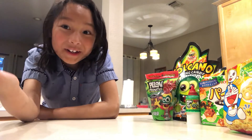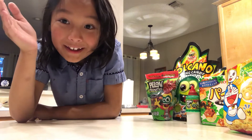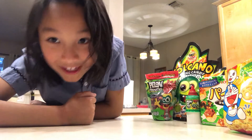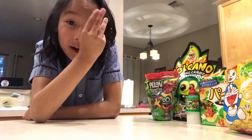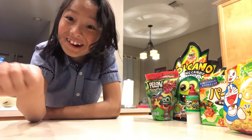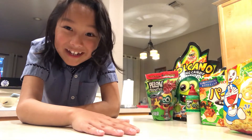You may be asking why I have both Mexican and Japanese snacks. Well, the Japanese snacks are sent over by my grandparents in Japan, and the Mexican snacks — the backstory behind those is that when we go to Mexico, we buy a ton of them.